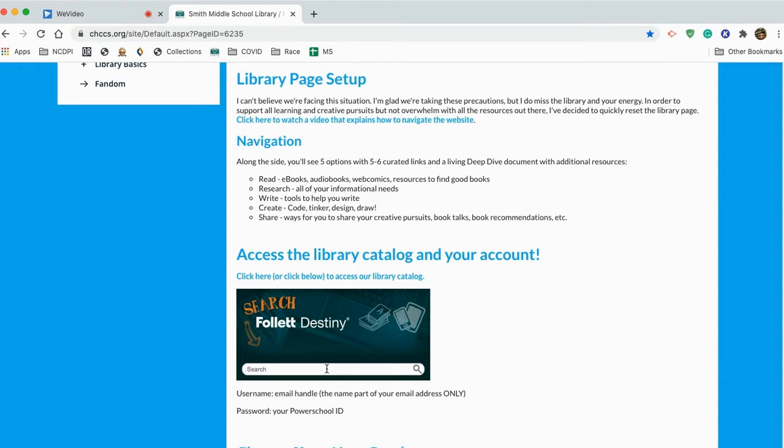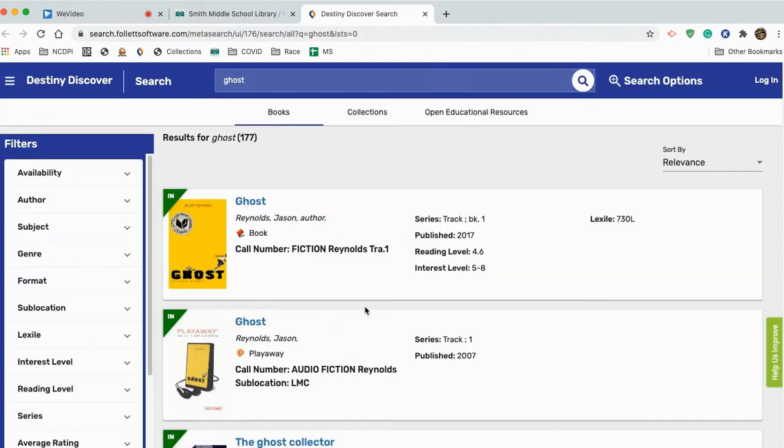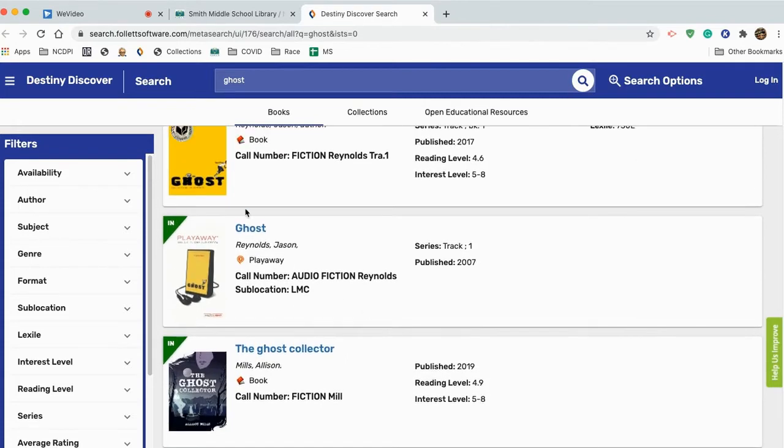I'm a visual person, so I'm going to do my search that way. I'm going to type in 'ghost' because I want a book about ghosts. I will type ghost, click enter, and I am taken to a screen of results about ghost books, or books with ghosts in the title, at least. I know this is not a book about ghosts, but about a character who's nicknamed Ghost.